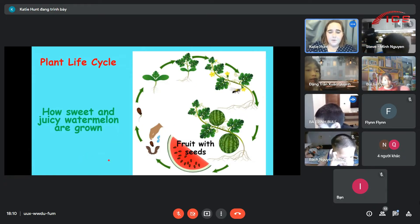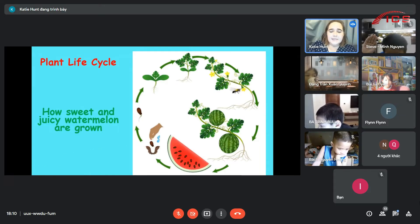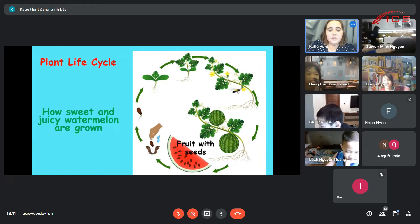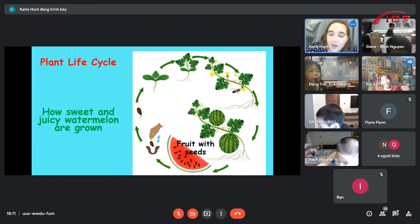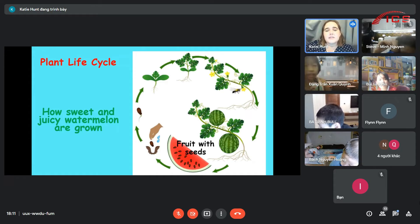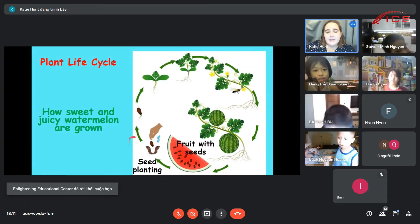Can anyone tell me what is in the watermelon? What can you guys see? Seeds. Good job. So we have fruit with seeds. What happens next? What is the person doing with the seed? They're growing the seeds? They put the seed in the ground. Excellent. Or in the soil. Good job. So they're planting the seed.